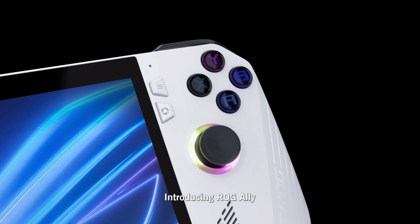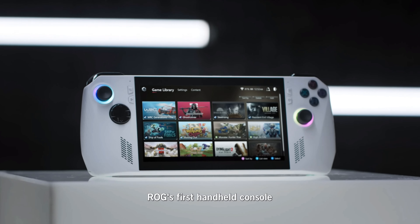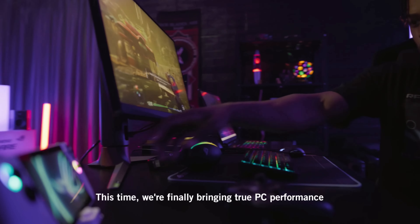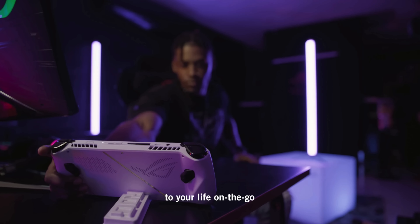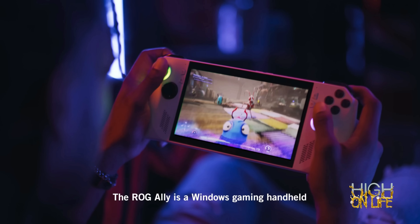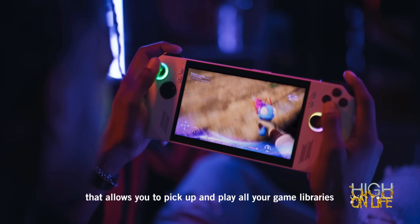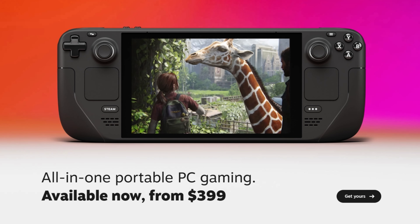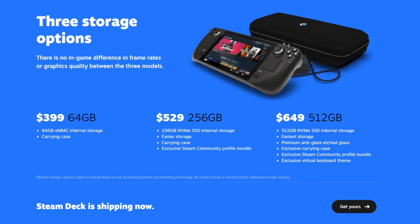This device looks sleeker and easier on the eyes because it has a full 1080p screen — that was the only thing holding me back on the Steam Deck. Don't get me wrong, the Steam Deck is awesome, but I personally skipped it because I need at least 1080p. Paying a little more to get all these features is a no-brainer. That said, the Steam Deck was first in this class and deserves credit for pushing boundaries and making companies improve. Competition is always good and we always win as consumers.